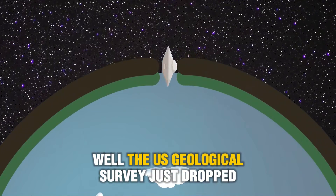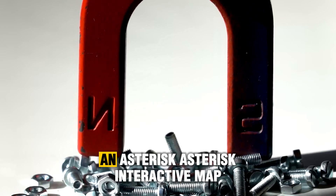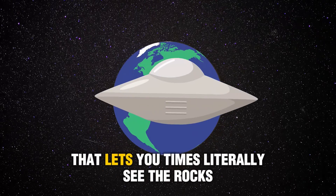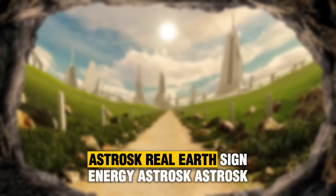The U.S. Geological Survey just dropped what might be the most underrated Google Earth flex in history: an interactive map that lets you literally see the rocks beneath your feet. Move over astrology — this is real Earth sign energy.